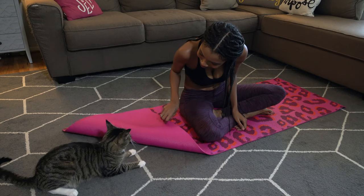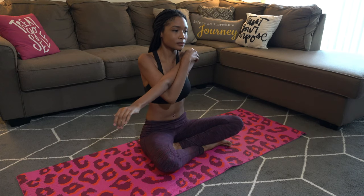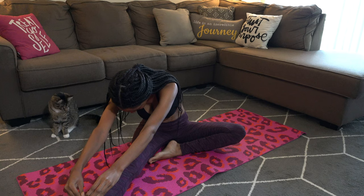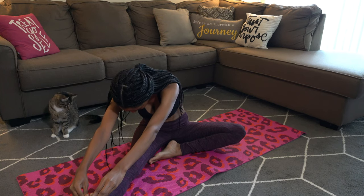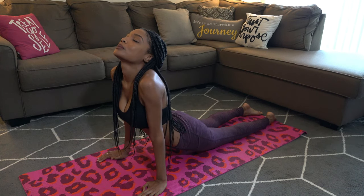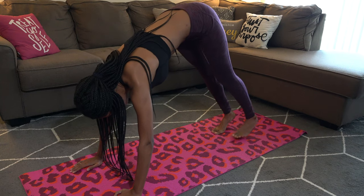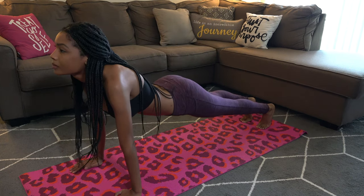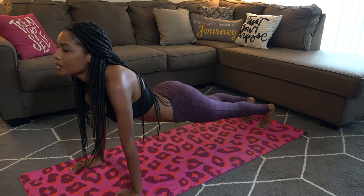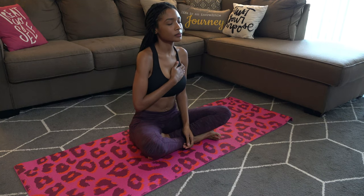I've recently gotten into yoga. I'm still learning, of course, but I've really been enjoying the benefits of consistently doing it. It relaxes me, it sets the tone for the day, and it's really helped with my anxiety. I'm going to continue to do this and keep you guys updated on my journey.